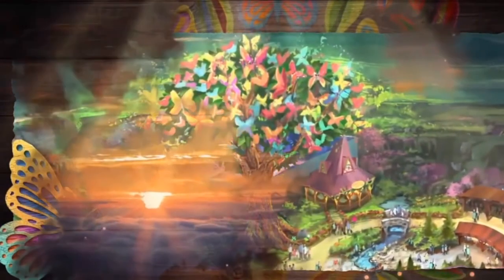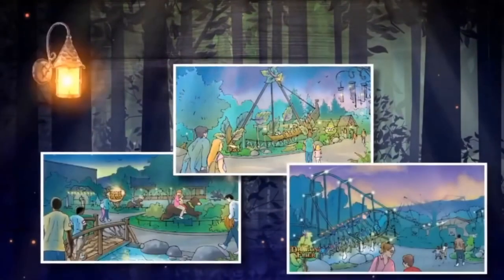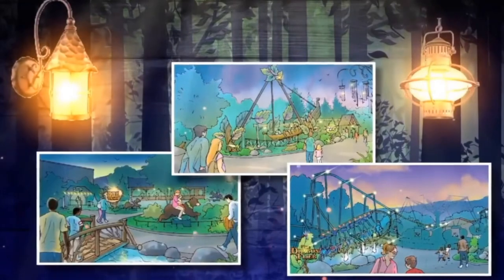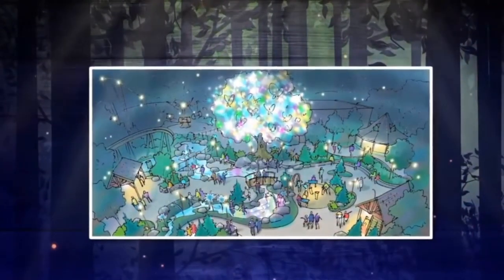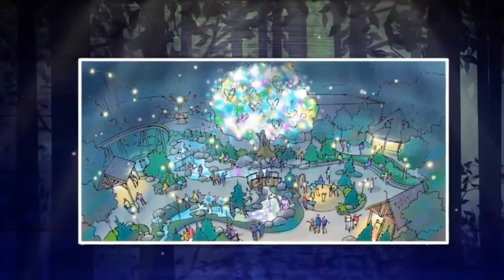As the sun sets, the majesty of Wildwood Grove reveals itself. The land takes on a new life. Imagine as lanterns and lights glow cheerfully like fireflies and the woodland-inspired rides take on new life in the nighttime. The plaza surrounding the Wildwood Tree is the perfect spot for viewing the nighttime spectacular as the butterflies that reside on the tree awaken, transforming the canopy into an ever-changing kaleidoscope of color.